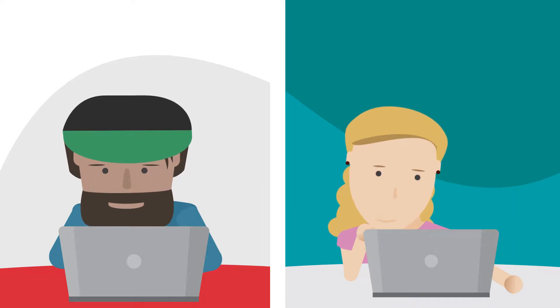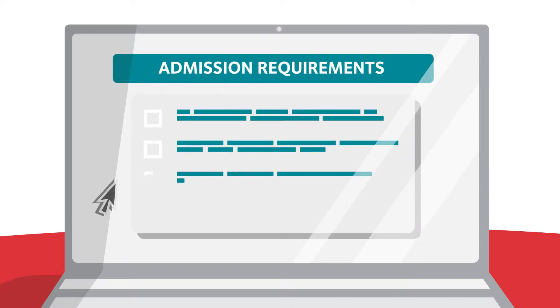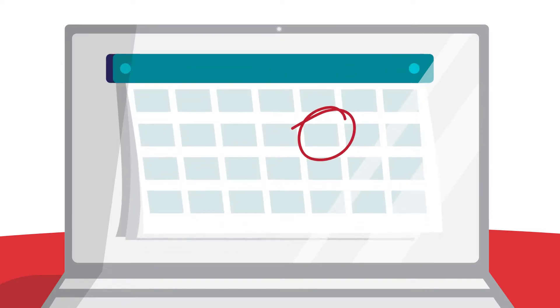Are you looking to apply for one of our courses? It's easy, let us show you. Before we start, please check the admission requirements and the application deadlines on our website.